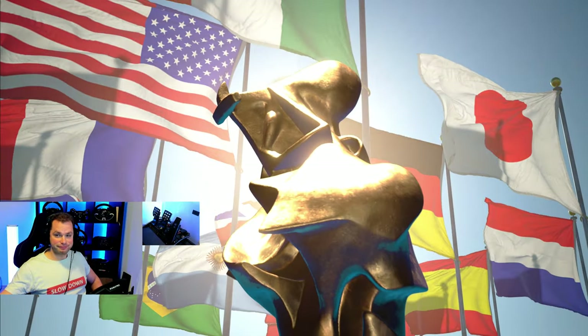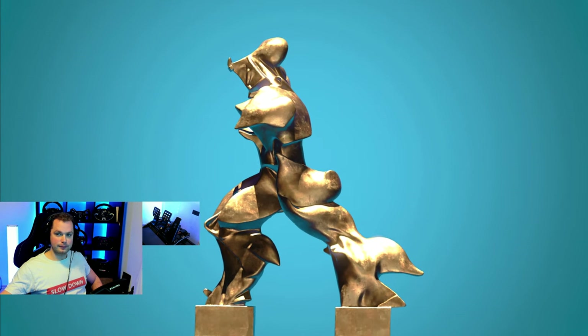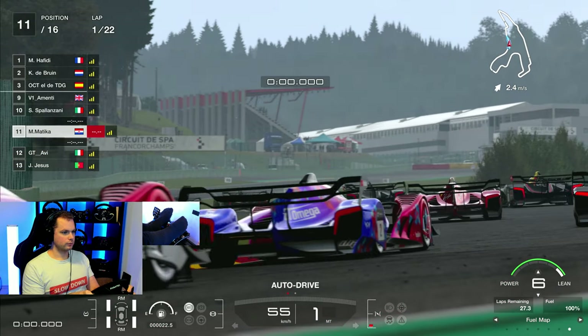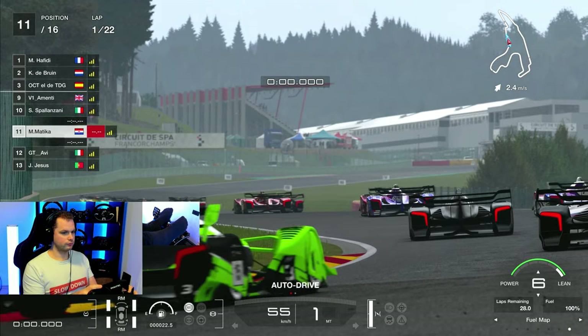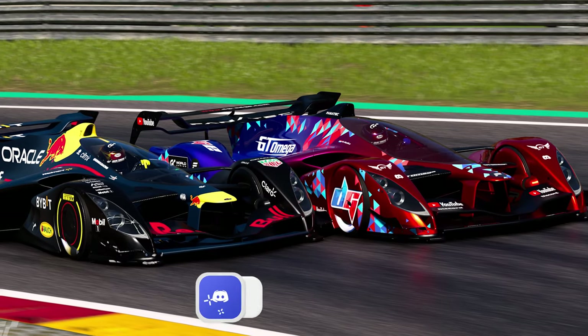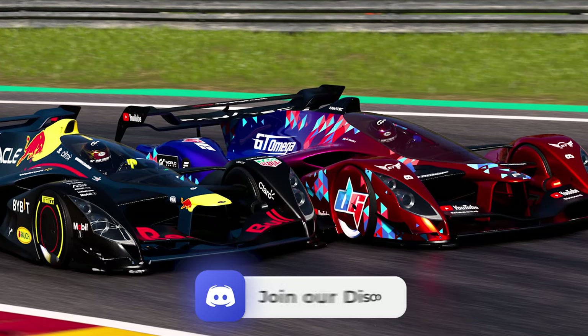Hello everyone and welcome back into another one of my videos. We are here for the first round of the Nations Cup at Spa with these incredible Red Bull competition cars. Absolutely incredible car. If you want to find the livery, you can join the Discord — the livery for this car and all the other cars will be down there.